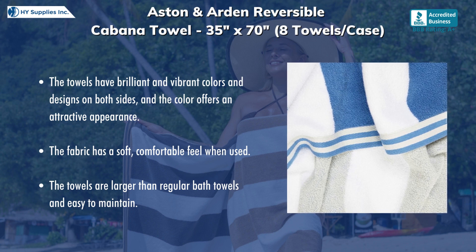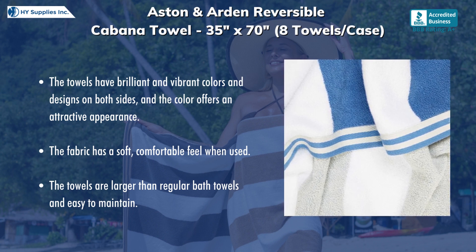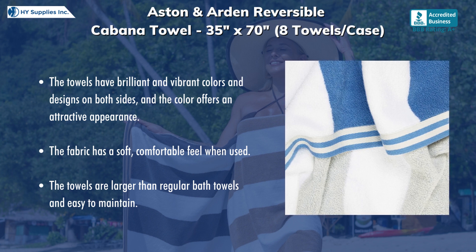The towels have brilliant and vibrant colors and designs on both sides, and the color offers an attractive appearance. The fabric has a soft, comfortable feel when used. The towels are larger than regular bath towels and easy to maintain.